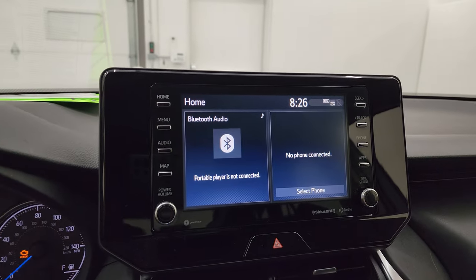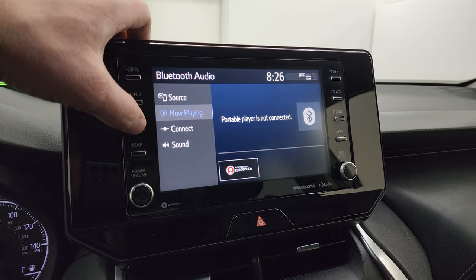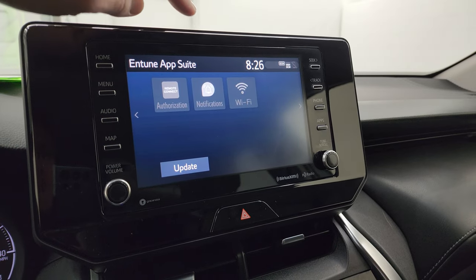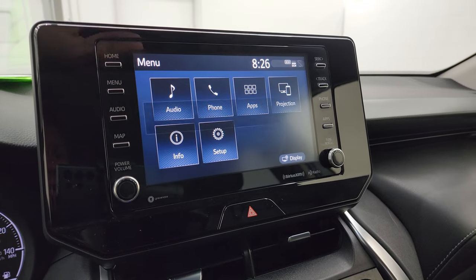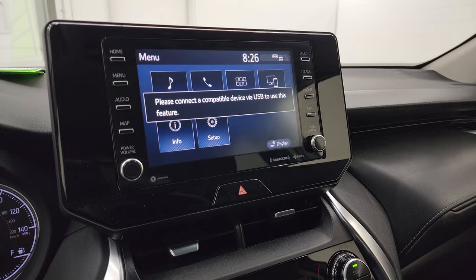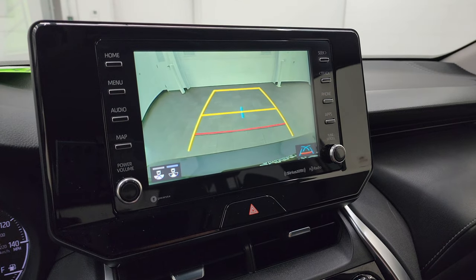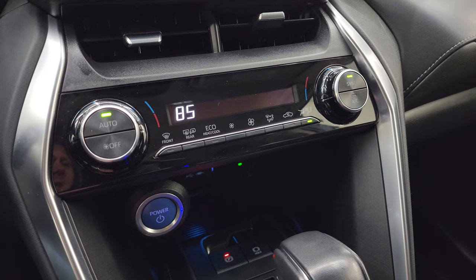This one does have the touch screen radio. You get AM, FM, and Sirius XM radio capabilities, as well as Bluetooth hookups. It also has all your different apps and projection where you can project your cell phone to the screen via Android Auto or Apple CarPlay. So while this one doesn't have the factory navigation system, you can project your phone up there and it's like you have nav right on the screen. This is also where your backup camera shows up and you can see that it is working nicely.